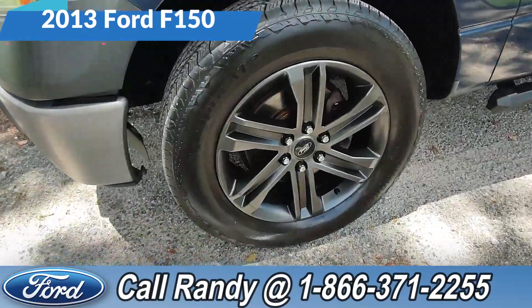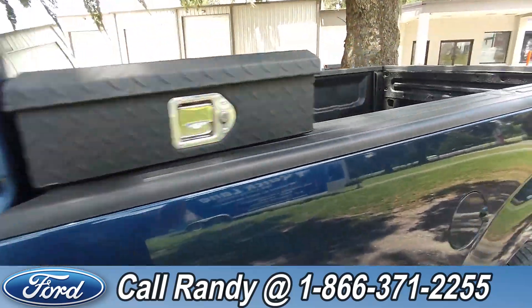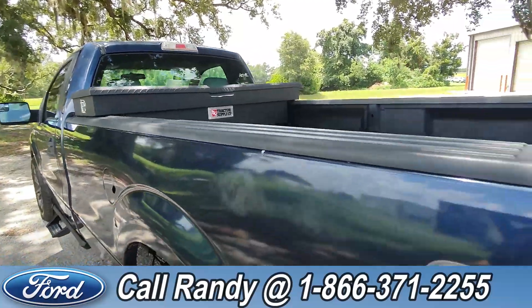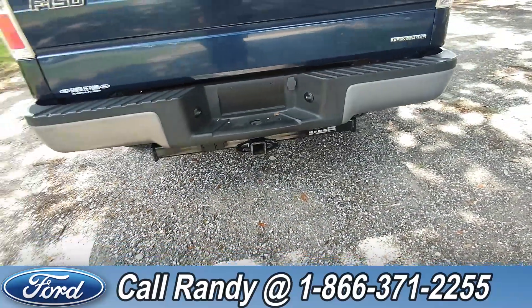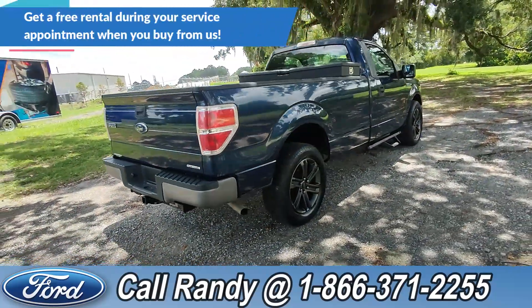It's a really good 2013 Ford F-150. Up front we have alloy wheels, running boards, and tinted windows. In the bed there's a bed liner along with a toolbox, and around the back we have a hitch receiver.